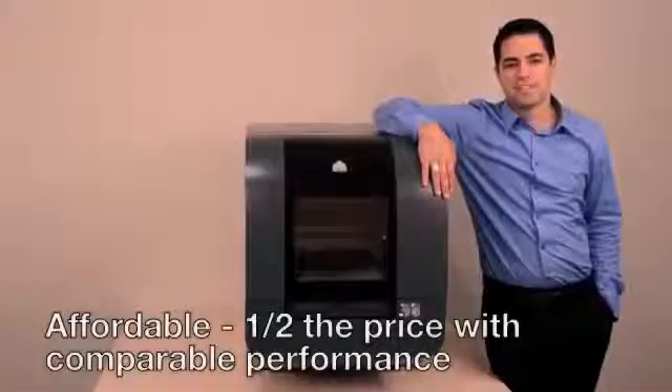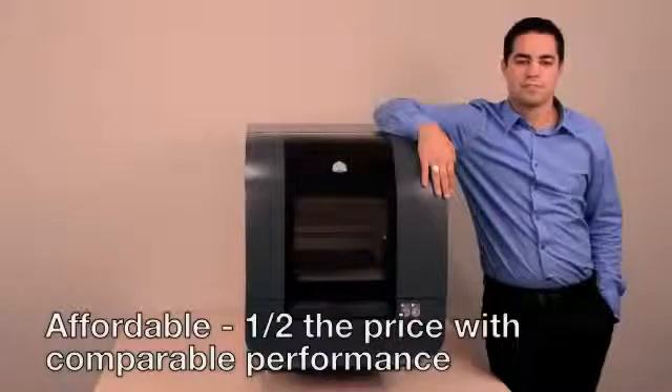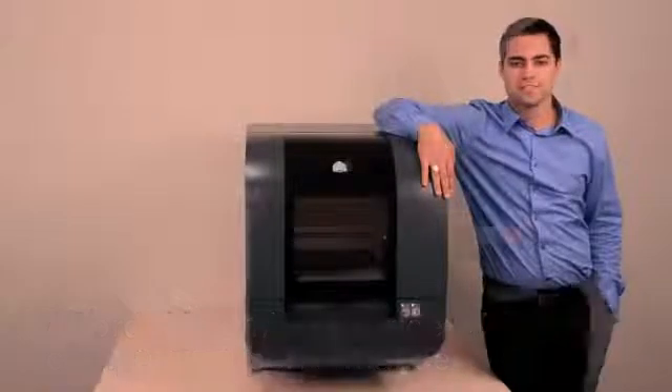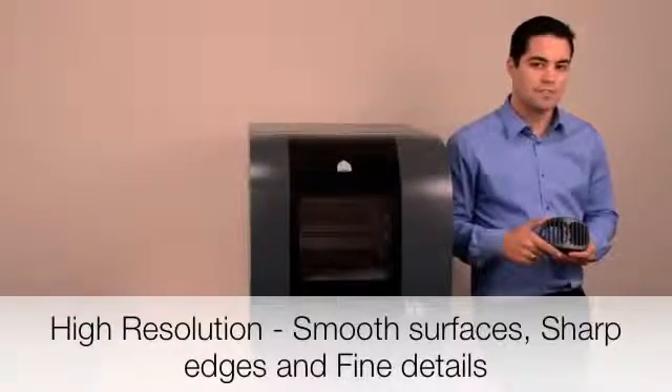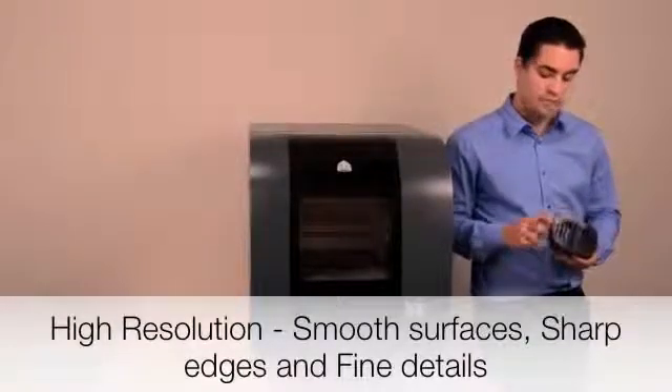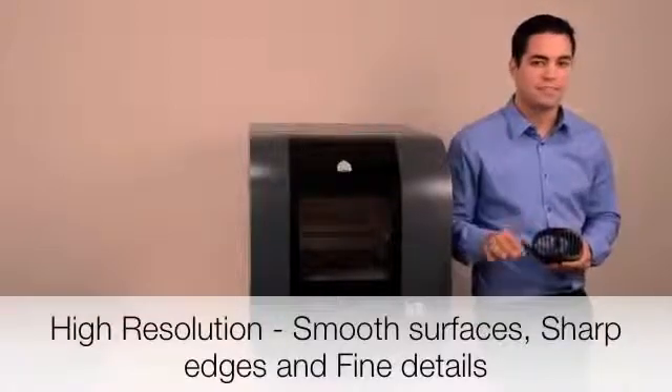The ProJet 1500 is half the price and cost of ownership of 3D printers offering comparable performance. It offers high resolution prints that match the quality of your designs, printing smooth surfaces, sharp edges, and fine details. You should never settle for anything less.